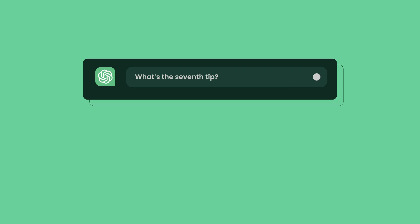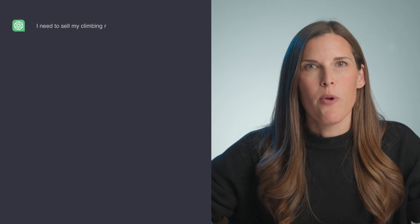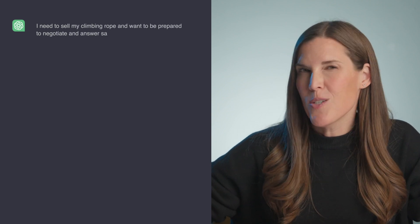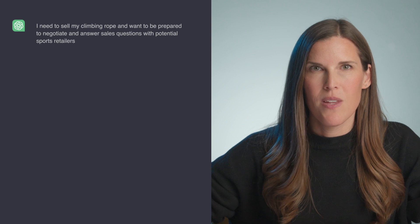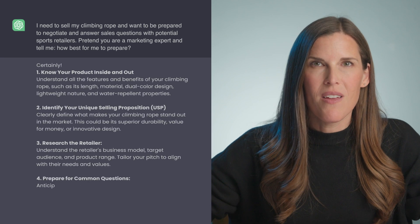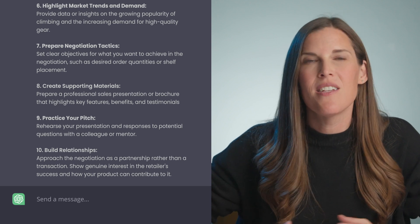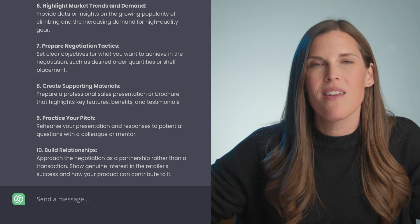ChatGPT hack number seven: sales pitch. I want to be prepared to answer all the questions so that I can finally close some deals. I tell ChatGPT: 'I need to sell my climbing rope and want to be prepared to negotiate and answer sales questions with potential sports retailers. Pretend you are a marketing expert and tell me how best to prepare.' I've got a great list of tips on how to approach and plan for sales exchanges, ranging from key selling points to common questions, price negotiation tips, and more. I should probably practice these sales conversations so that I'm really ready to close some deals.